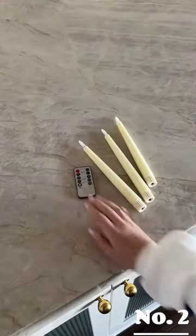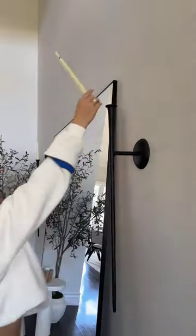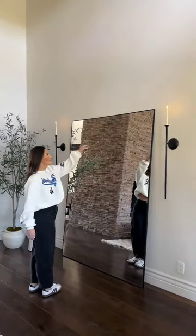Next are these battery tapered candles. They're made out of real wax, so they look super realistic. You just pop in a few batteries and they come with this handy remote where you can set a timer or set them to flicker or steady. They're perfect for places that need the candlelit vibe without the candlelit mess of wax.